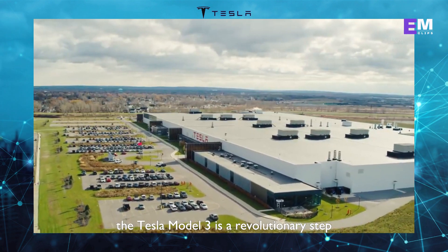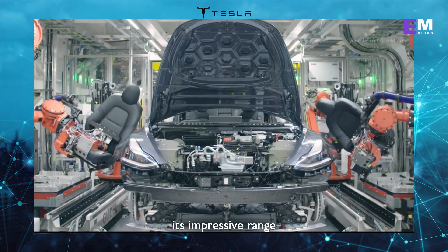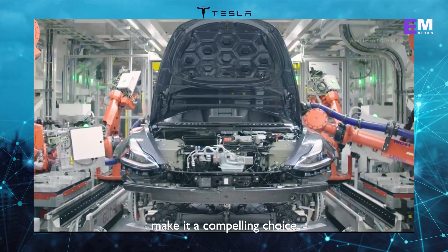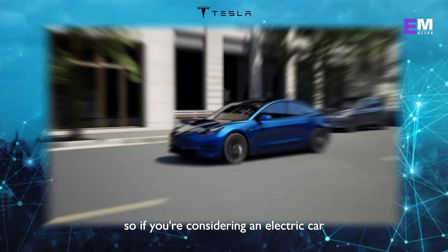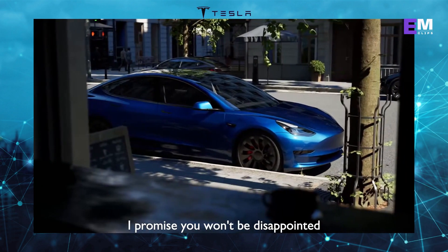In conclusion, the Tesla Model 3 is a revolutionary step forward in the world of electric vehicles. Its impressive range, exhilarating performance, luxurious interior, and cutting-edge technology make it a compelling choice for anyone seeking to embrace the future of transportation. So if you're considering an electric car, I urge you to take a closer look at the Tesla Model 3 — I promise you won't be disappointed.